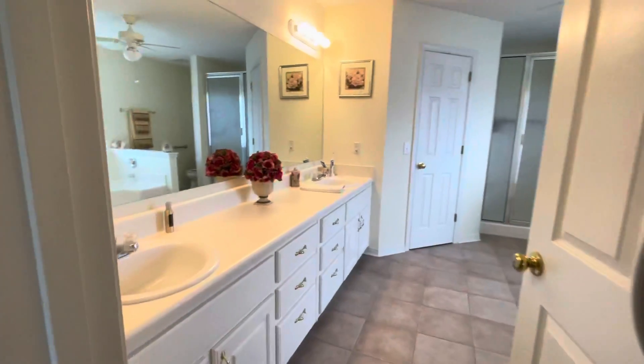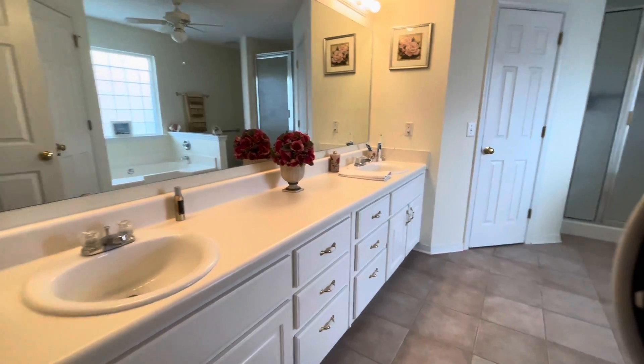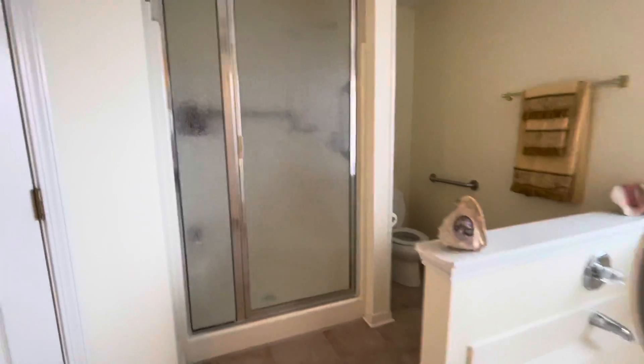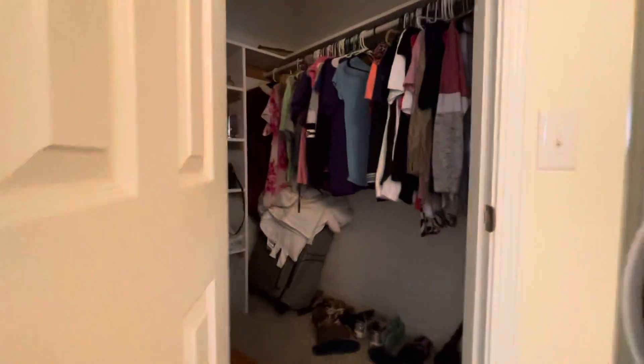This is the master suite. Very spacious master bath with dual vanity sinks. You have a nice garden tub and a separate shower, with a nice rain glass on that shower as well. Here is one of your walk-in closets, tile flooring in this bathroom, and another walk-in closet.